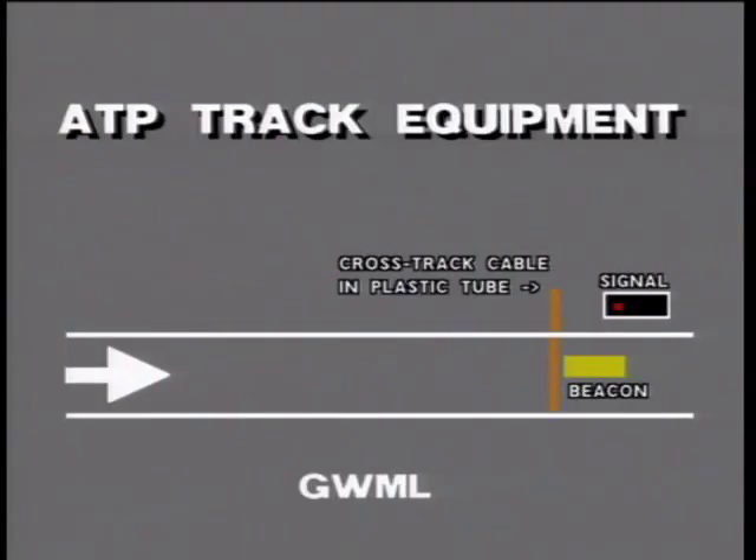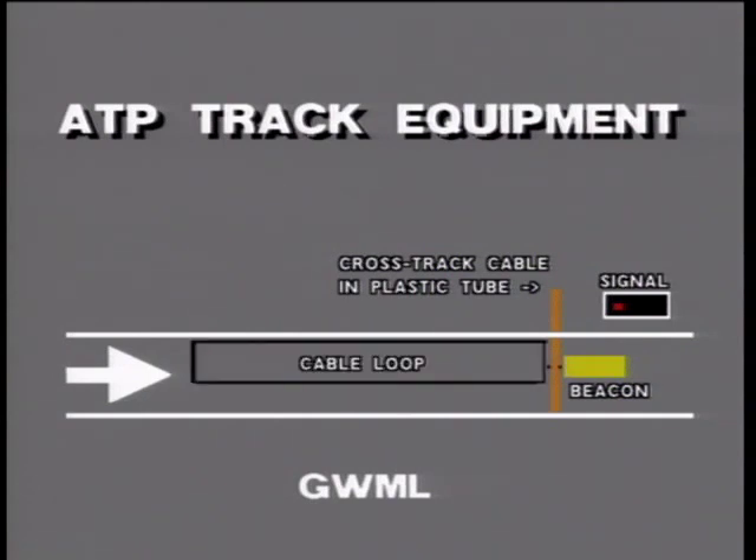Let's start with the GWML. Track data is transmitted to the train by beacons normally situated on the immediate approach to each signal. Additionally, at some locations, cable loops are installed in the rear of beacons to provide infill data. The beacons and loops are installed in the forefoot, but unlike AWS magnets, are offset to the left in the normal direction of running. This simple arrangement permits the ATP system to detect the direction of movement.